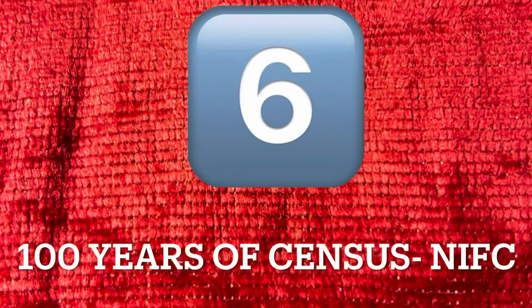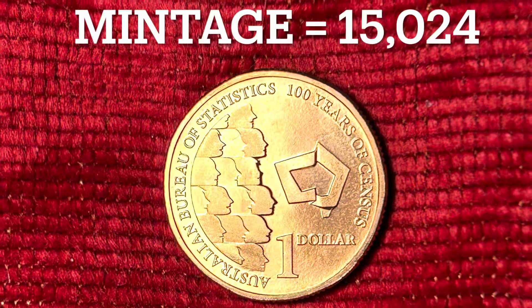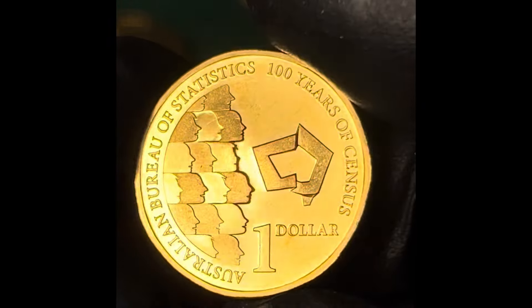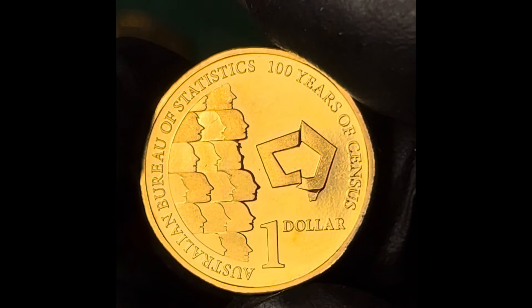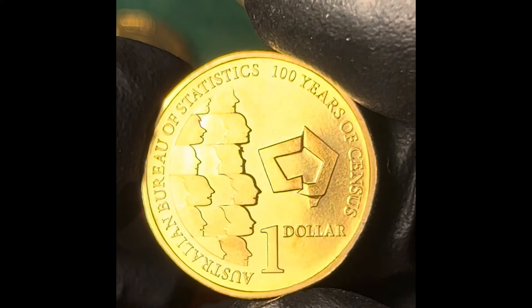Celebrating 100 years of the Bureau of Statistics Census of the Australian population, this coin has a mintage of 15,024 and was selling on eBay for around $20 in August 2024. What do you think — is this coin a bargain at that price?